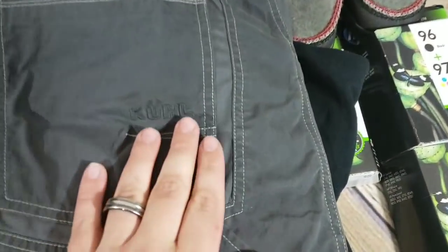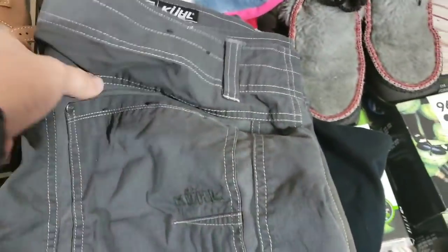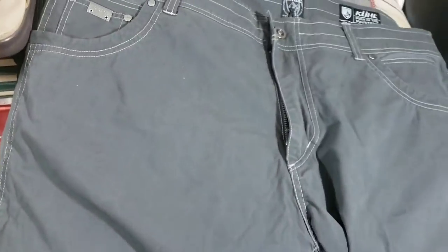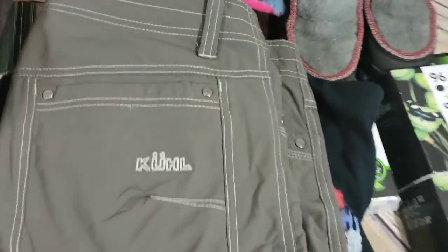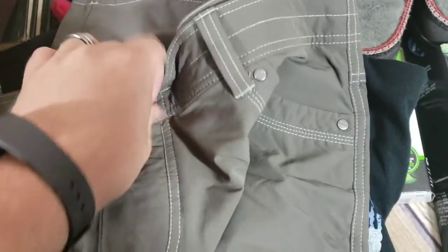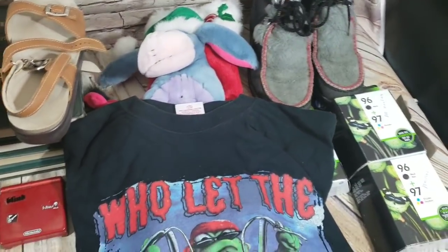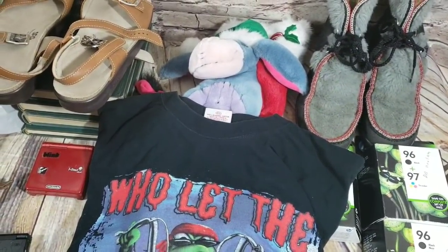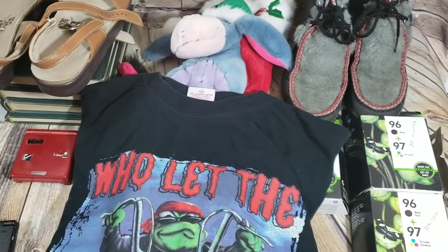Also two pairs of pants — both eight bucks each. If you don't know the Duluth Trading brand, you're missing out. One pair is a size 40x32 and the other is a 38x30. No signs of damage on either. I haven't had Cool clothing in four or five months. Usually I get at least $40 for these, sometimes $50 or $60 depending on what you have.